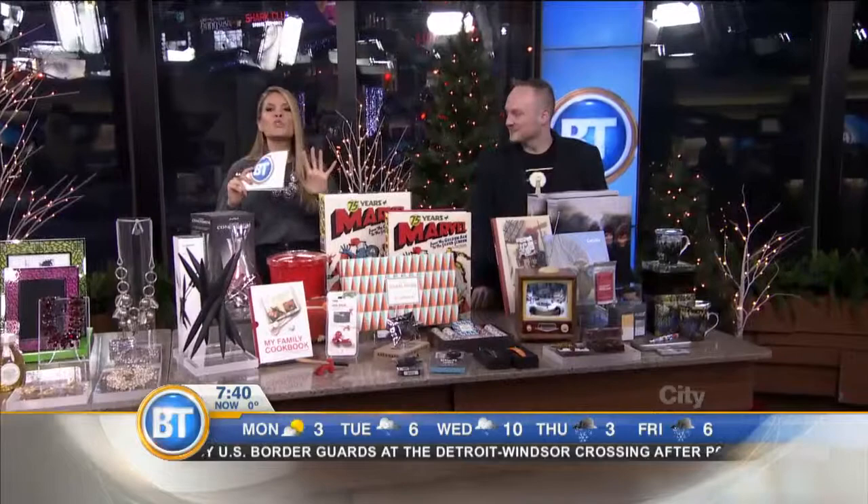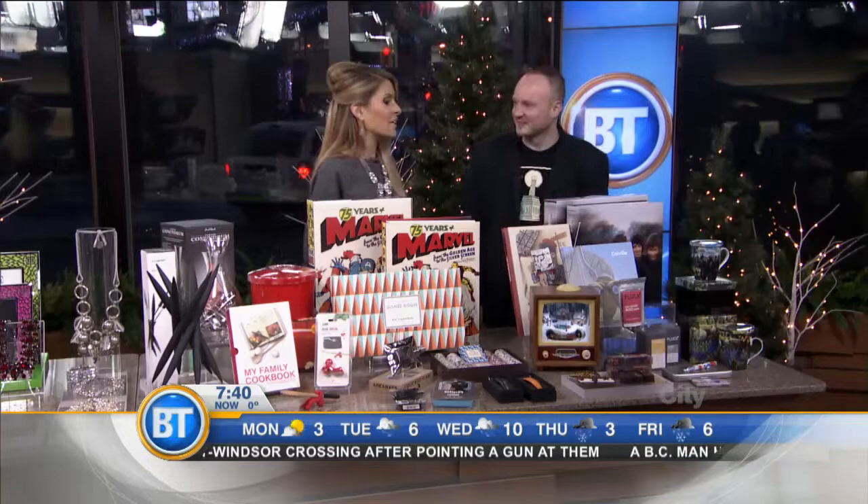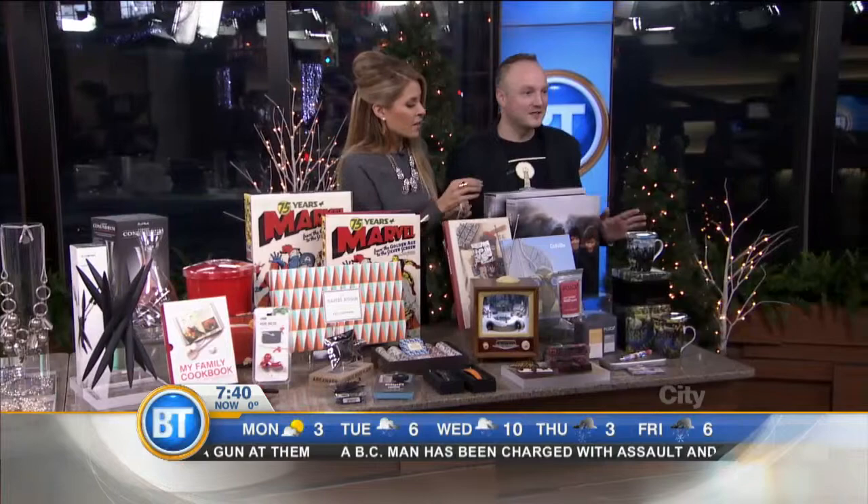Christmas is three sleeps away. Don't stress — we have you covered with the most beautiful gifts from the Art Gallery of Ontario. We begin with Stephen Brown. Good morning, Stephen. Let's get right into this. There are so many beautiful gifts. We've got everything you need for all your last-minute shopping and unique gift ideas.